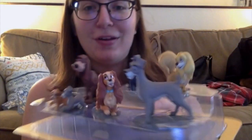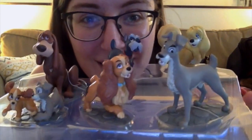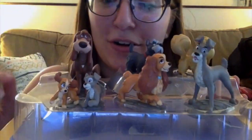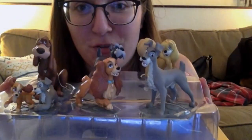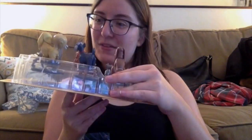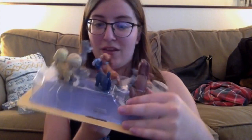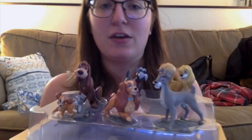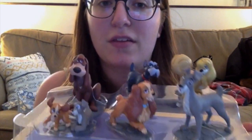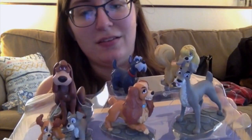Here they are, opened — look how cute! They've got little puppies in here too, which is a nice touch. Their paint job is really good and I love the details. With Disney figurines they usually do a good job — it's Disney. Sometimes things could be better, but this one is definitely top of the list in detail and paint job.